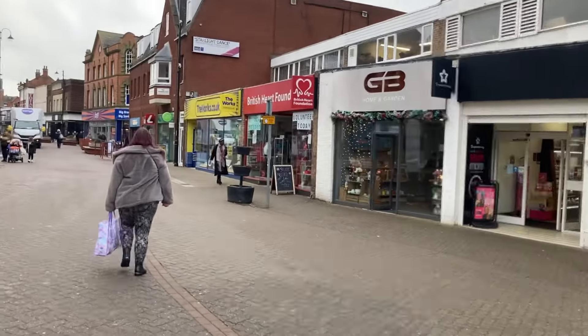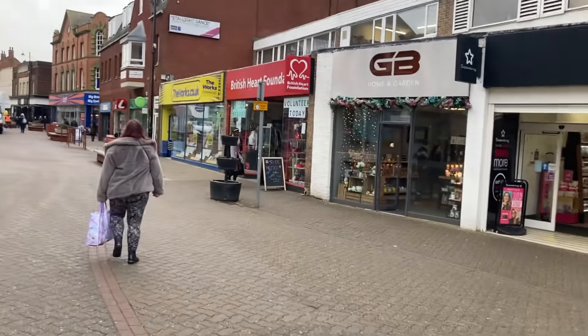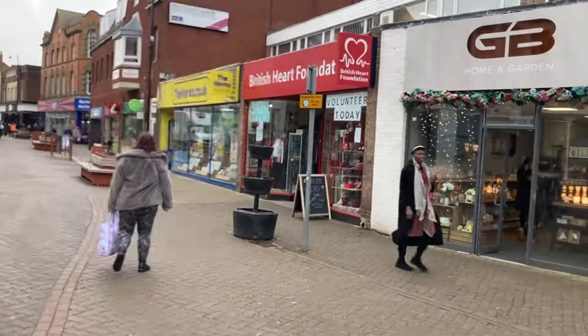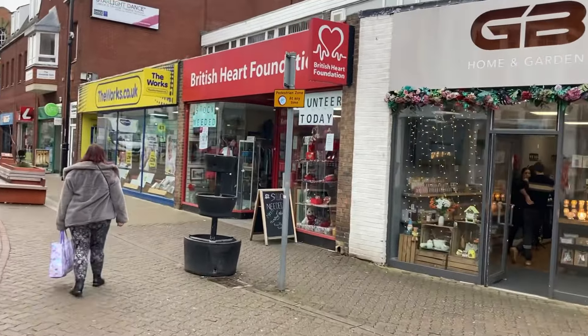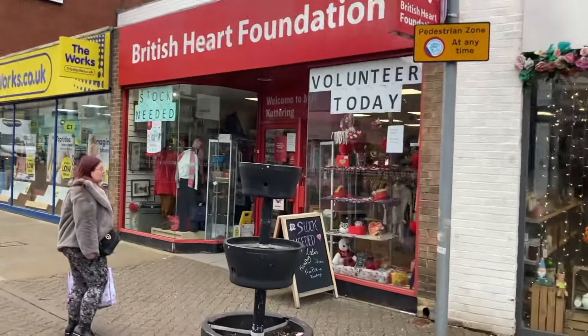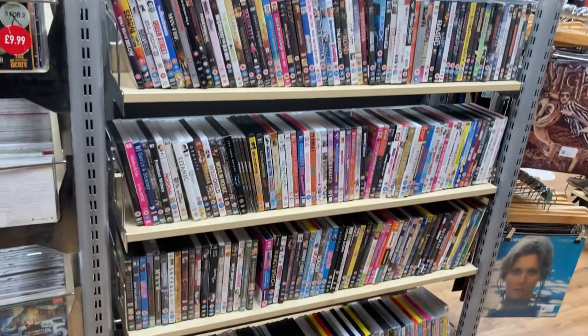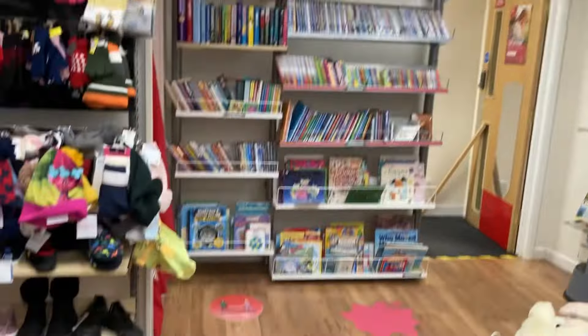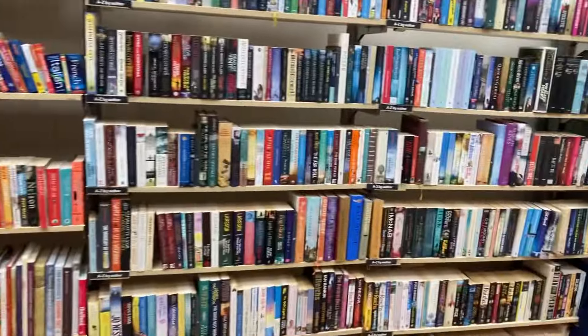I did actually buy one in that last one — there was a game in there for 50p. I'll show you at the end. When I said there were no games, I was lying. There were some. This doesn't even look like it's open. Right, let's go check it out. This one I'm certain — there are no video games. Checked it all this time. Let's go to the next one.